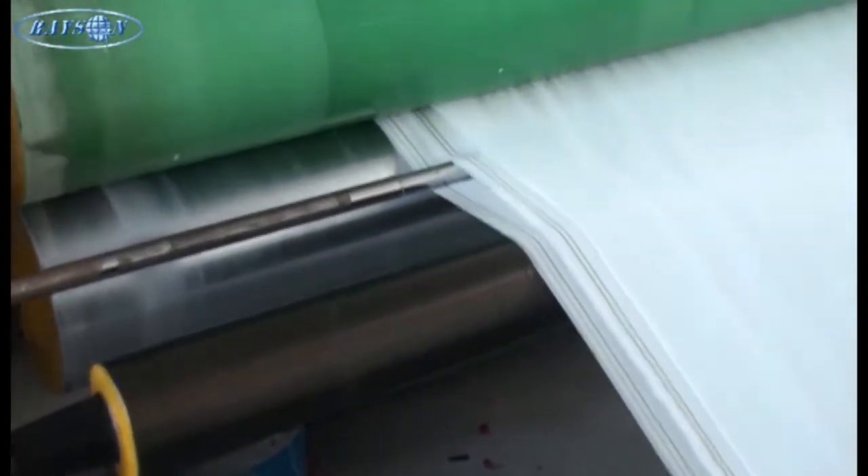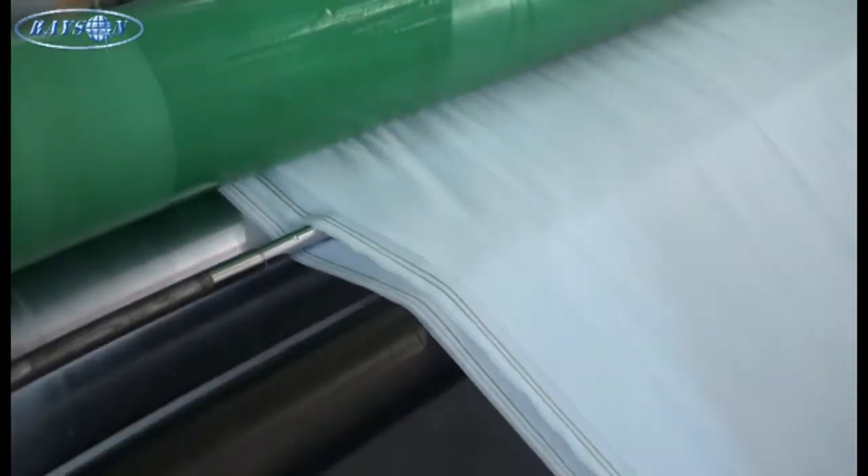Rayson produces customized products of different grammage, width, and diameter, and the products can be rolled materials or cut pieces. Besides, the glue line can be single line or double lines of different colors.